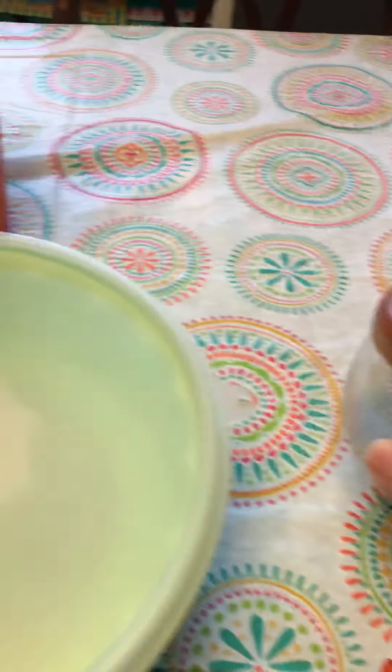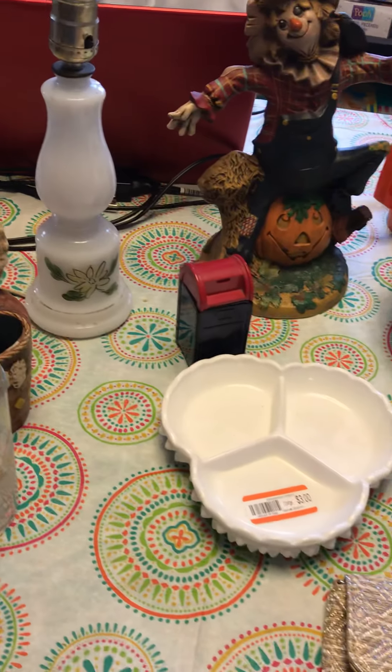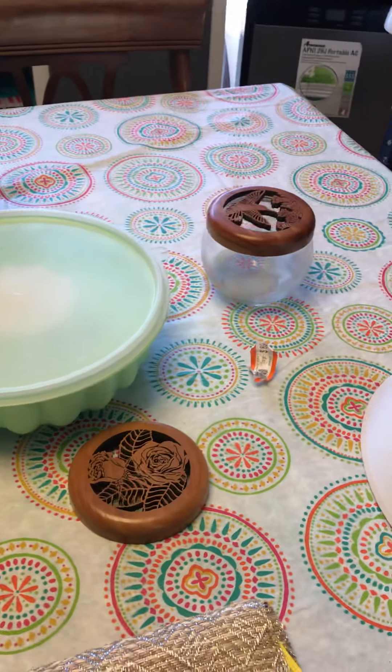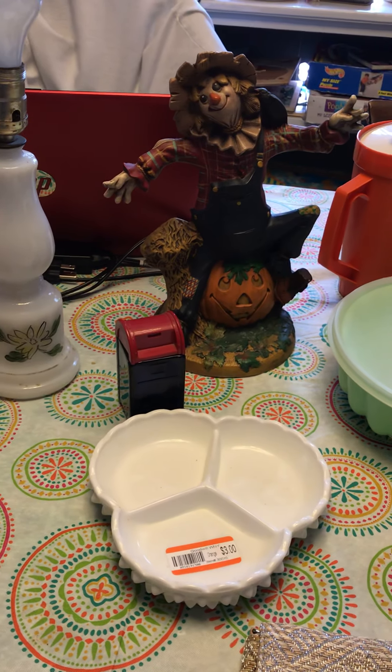My grand total was something like $18 today. There are a few things that will end up on my shelves, but a couple of things I'll try selling on eBay and Poshmark. Thanks, we'll see you soon!